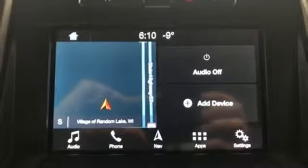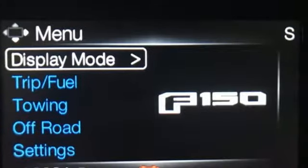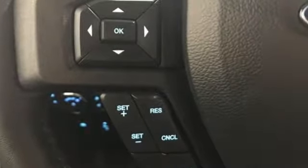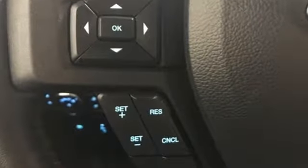Active grill shutters, gas pressurized shocks, rear parking sensors, and automatic transmission. Built on tradition, built to last. Ford.